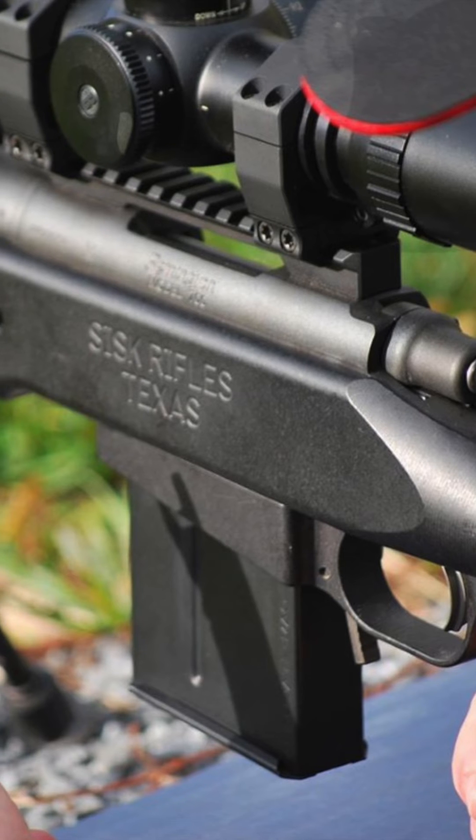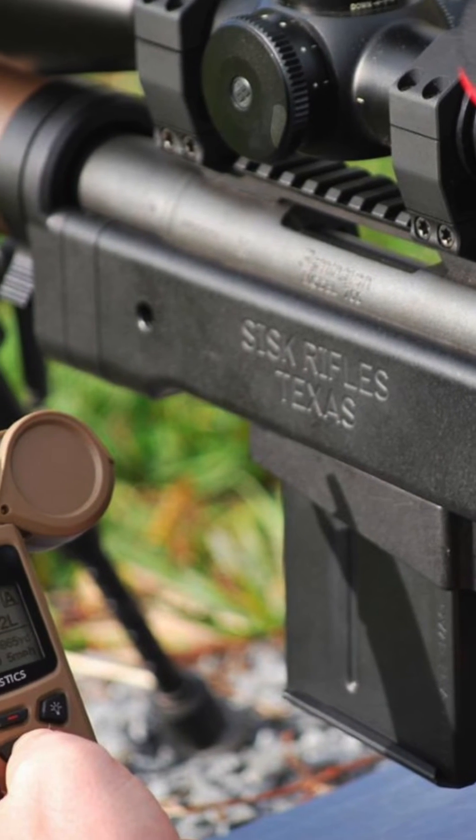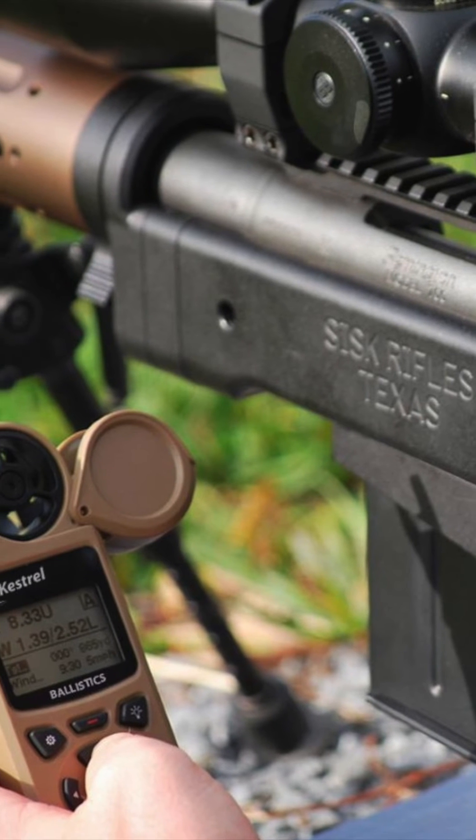Link also allows you to pair your Kestrel unit with compatible laser rangefinders to seamlessly integrate target data into the ballistics solution for unparalleled speed and accuracy.